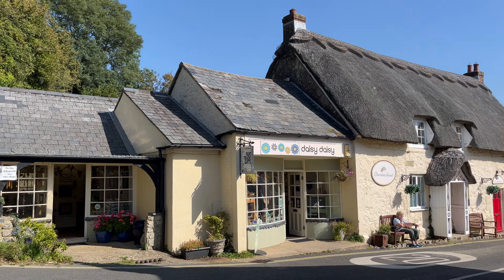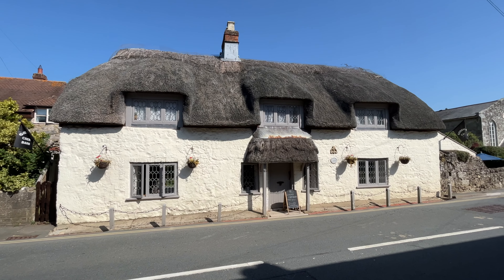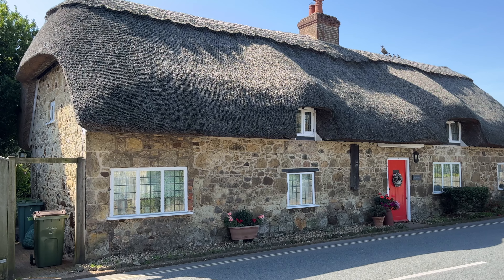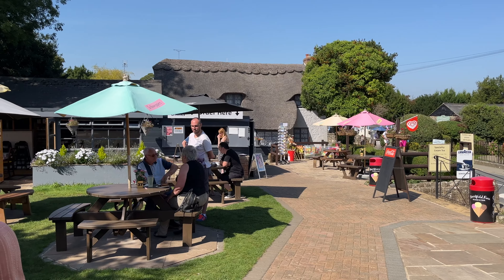Godshill, on the Isle of Wight, is a much visited tourist destination. Thatched cottages abound in this quintessential English village. There are numerous tea rooms and gift shops.